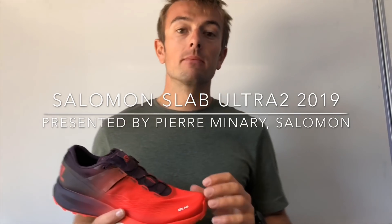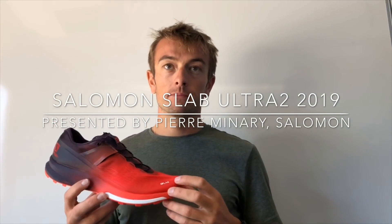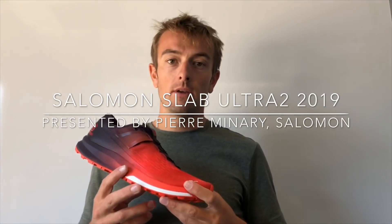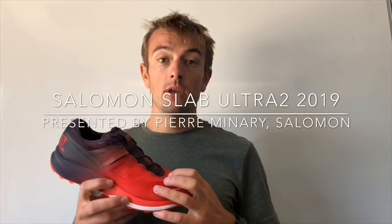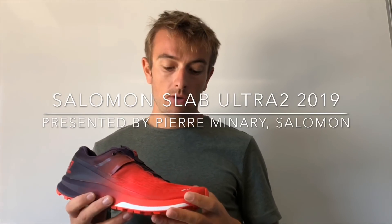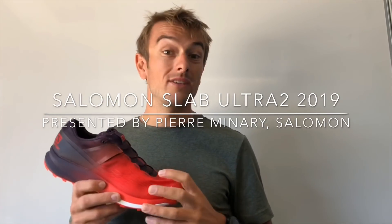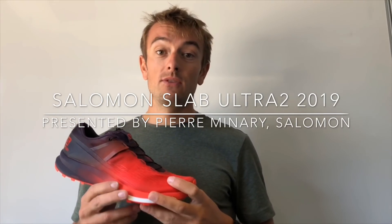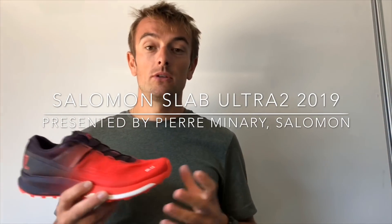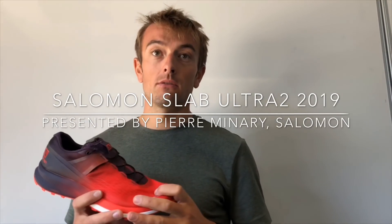Did you really expect the SLAB Ultra to be so successful when you first launched it? Because I think it has been a surprise hit all over the world. Yeah, for sure. It was a success for us because the work that we did with Francois was amazing. He's a very good athlete with a progressive approach and his feedback is very interesting about the gear and the shoes.